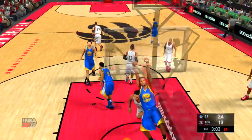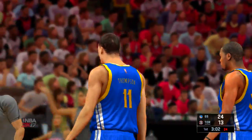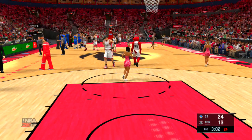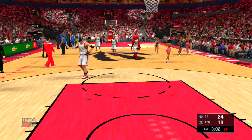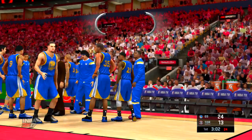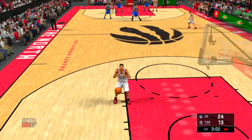Durant attacking — he comes off the screen and slams it through. That's one of the more basic plays in anybody's playbook, but also really one of the best. The pick frees him up, and the dunk caps it off. It's all about positioning and anticipation on those screen plays — and they got it right there.